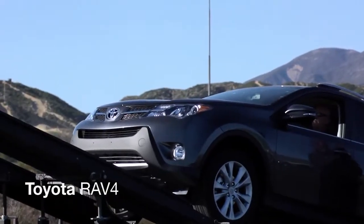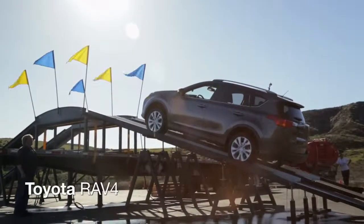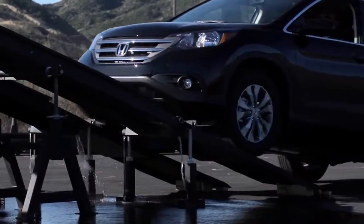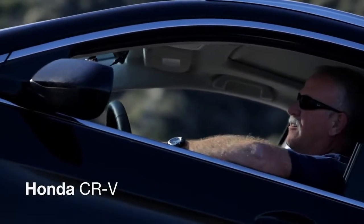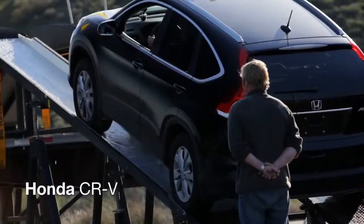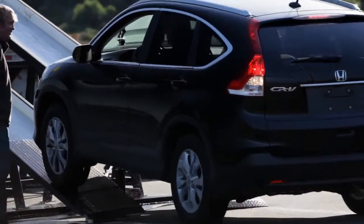Followed by the Toyota RAV4 and the Honda CR-V. Not doing too good here. I'm not moving nowhere. One by one, the vehicles were unsuccessful.